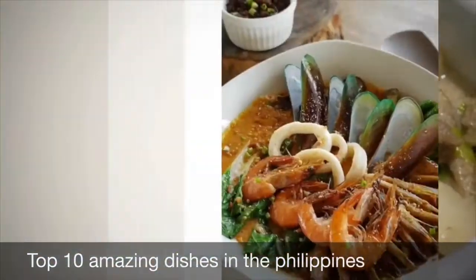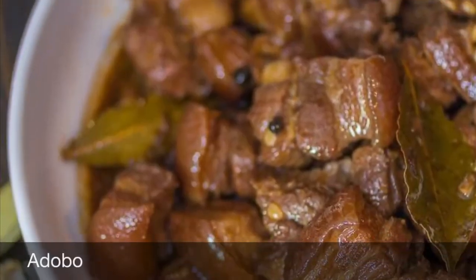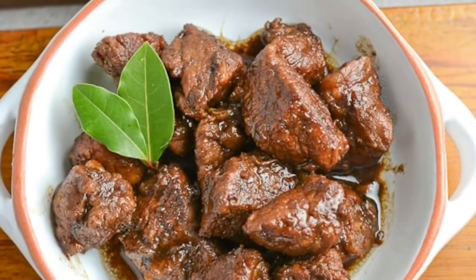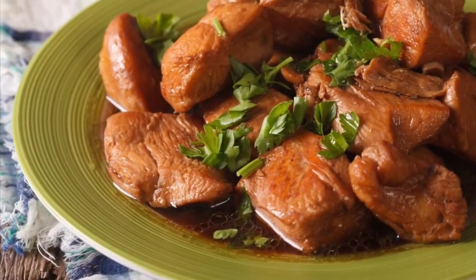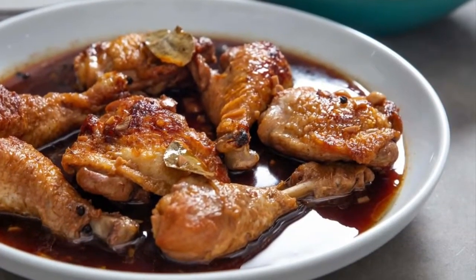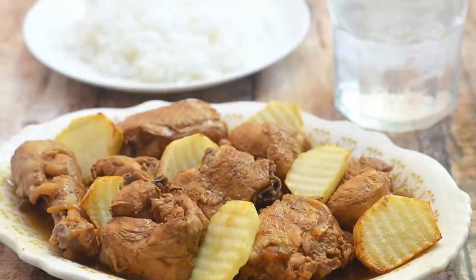First on our list: Philippine adobo. From Spanish adobo meaning marinade, sauce, or seasoning, it is a popular Filipino dish and cooking process that involves meat, seafood, or vegetables marinated in vinegar, soy sauce, garlic, and black peppercorns, which is browned in oil and simmered in the marinade. It has occasionally been considered the unofficial national dish of the Philippines.